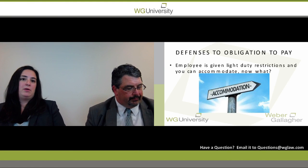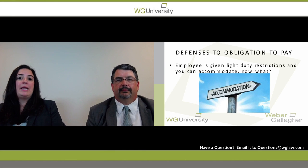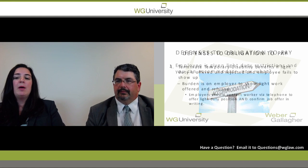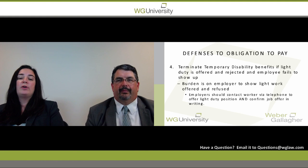The next issue is when an employee is given light duty restrictions — can the employer accommodate? If an employer can't accommodate, temporary disability benefits need to continue. But if an employer can accommodate, the fourth defense applies: temporary disability benefits can be terminated if light duty is offered and rejected. The key is if the offer is rejected and the employee fails to show up. The burden is on the employer to show light duty work was offered and refused.